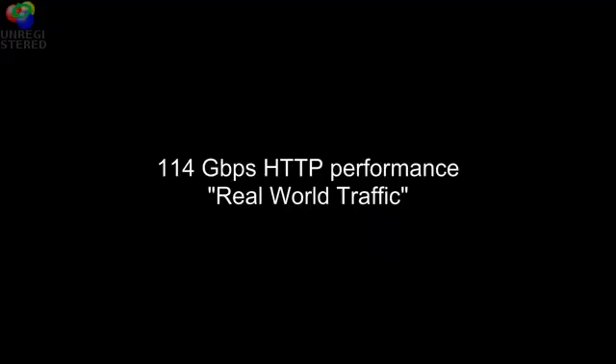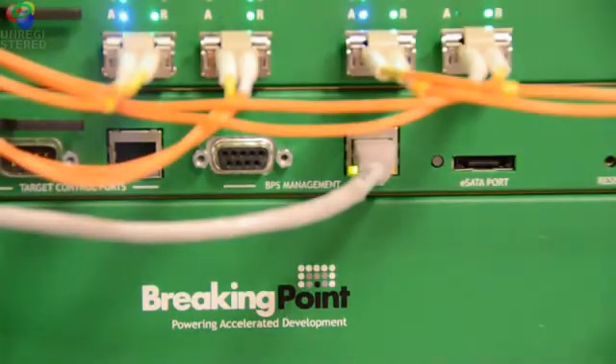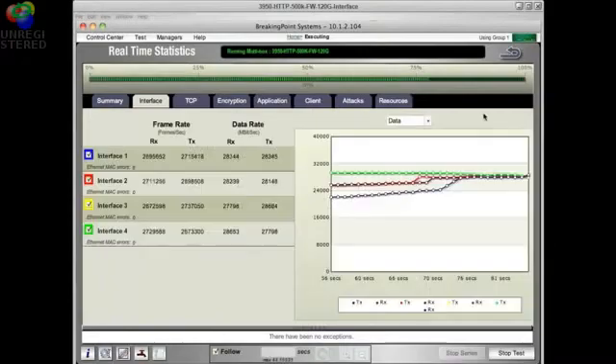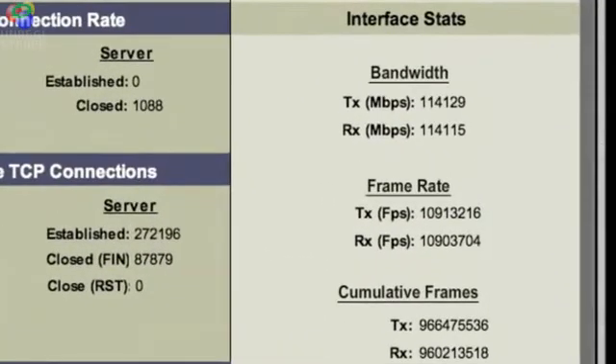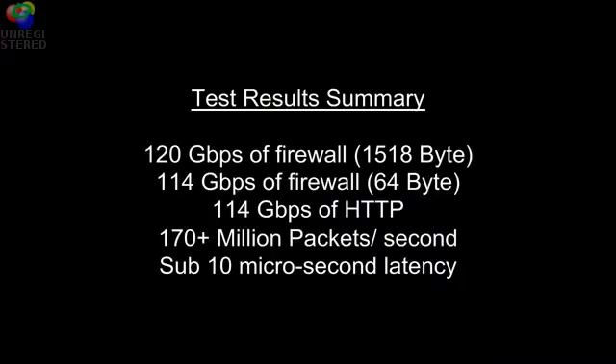The last test conducted is real world traffic using HTTP. Once again, it's able to achieve 114 gigabits of performance. We achieved 120 gigabits of firewall throughput with large packet size and 114 gigabits at small packet size.